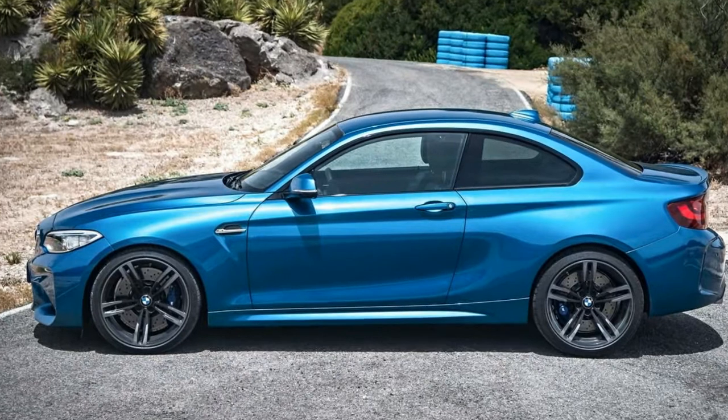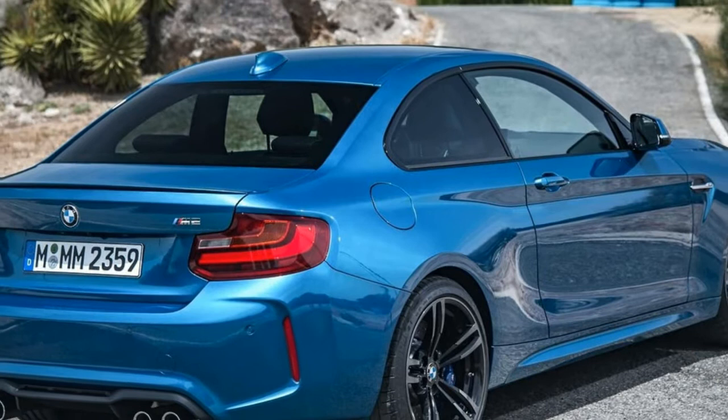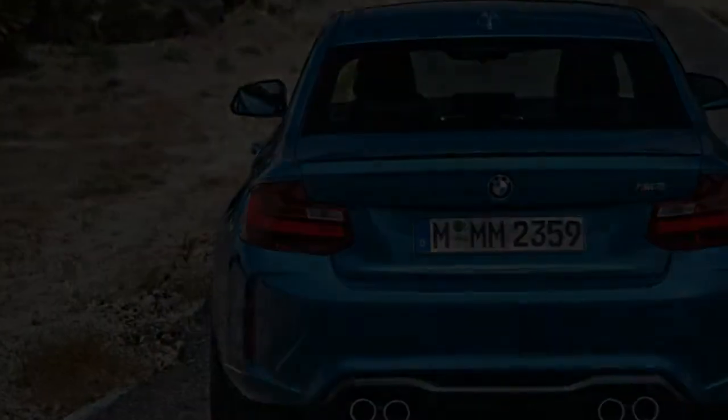A spokesman confirmed the M2 Performance Edition Friday morning to Autoblog and said it can be ordered now at certain dealerships. An official release with images is expected next week.